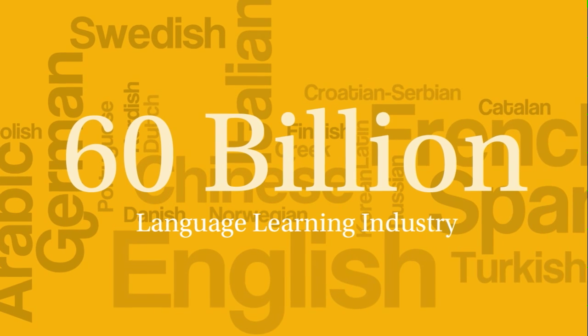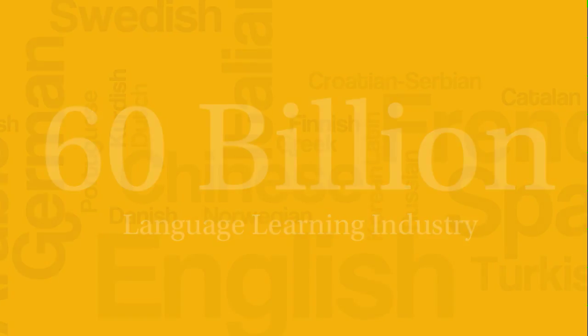The language learning industry is a 60 billion dollar industry and growing. We are going to offer a free plan with limited functionality as well as two paid plans with extra features such as audio recorded by native speakers. We are Read What I Want and we're going to change the way people learn languages.